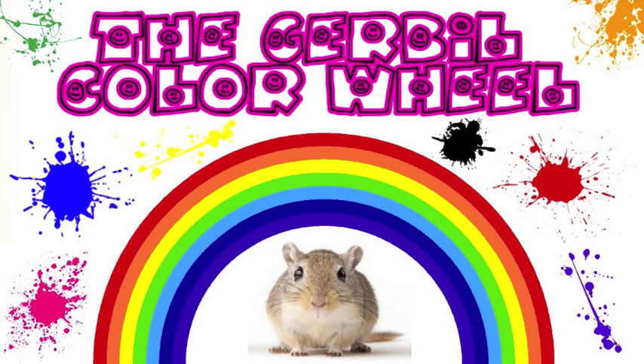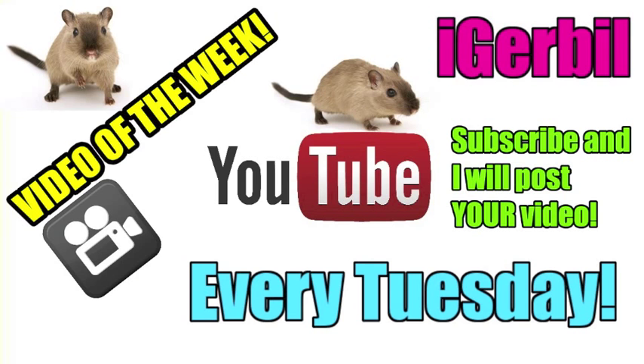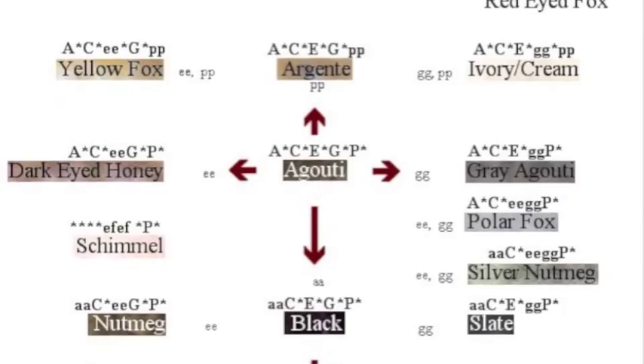Hey, it's me DribbNerdLOLs, and today's video is about gerbil colors and genetics, requested by DribbleGirl. The link to her channel is on the top left corner of the screen. First I want to say thanks for all the subscriptions and likes, I appreciate it a lot. At the end of my Tuesday uploads will be a link to a video created by one of my subscribers, called the video of the week, so you definitely do not want to miss out on it.